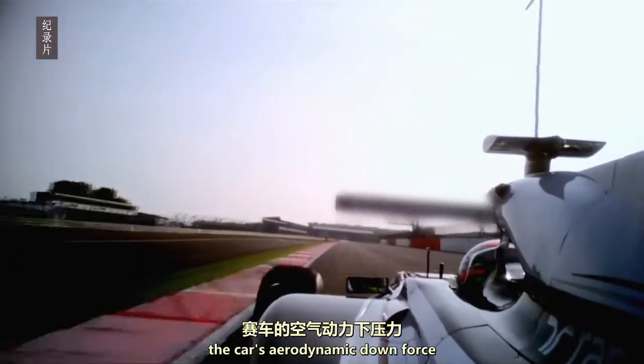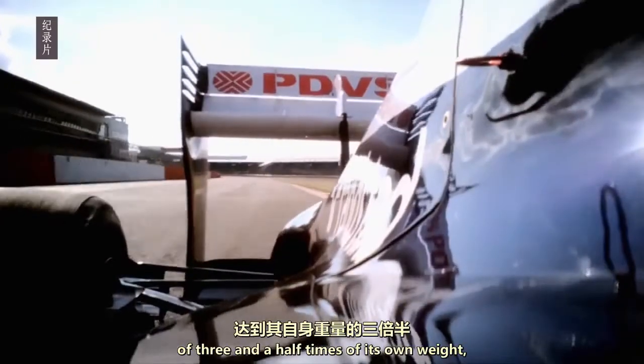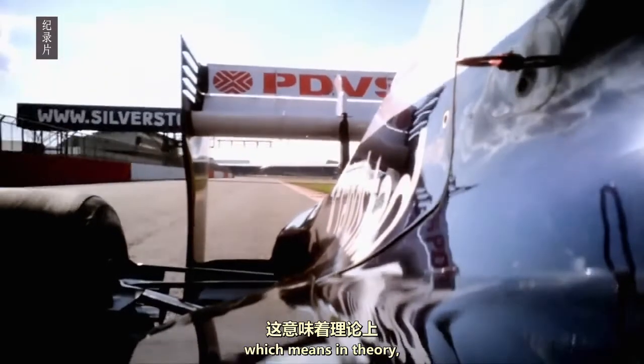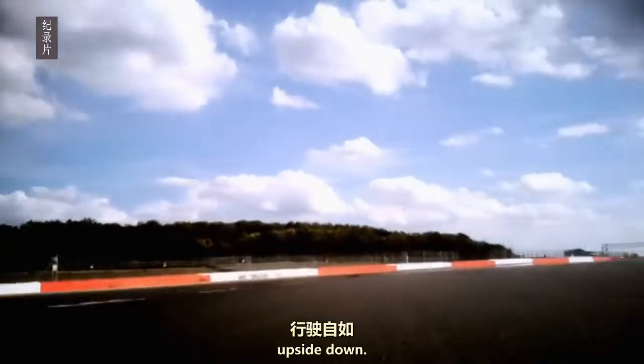At top speed, the car's aerodynamic downforce enables a cornering force of three and a half times its own weight. Which means that, in theory, an F1 car could drive on a road upside down.